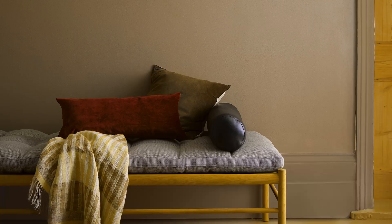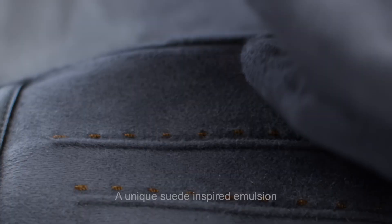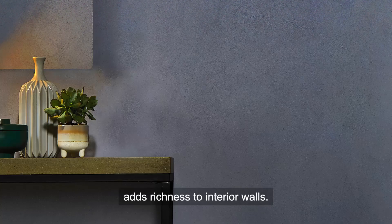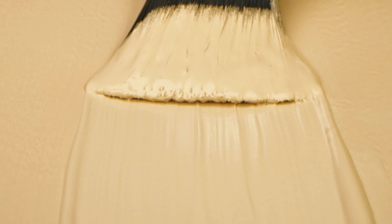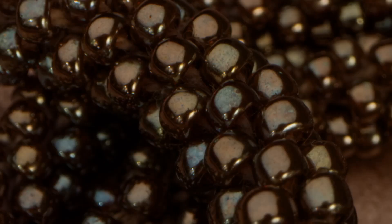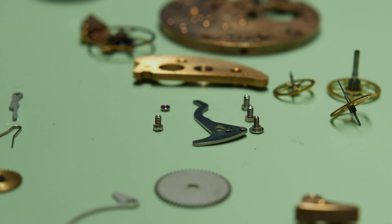A unique suede-inspired emulsion, whose subtle textured effect adds richness to interior walls. A lustrous metallic paint for a more striking and modern aesthetic.